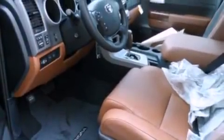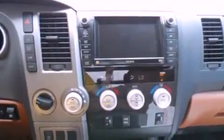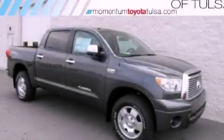The heated seats can warm you up in seconds, keeping you and your passengers comfortable the whole trip. Please call us today for more information on this great vehicle.